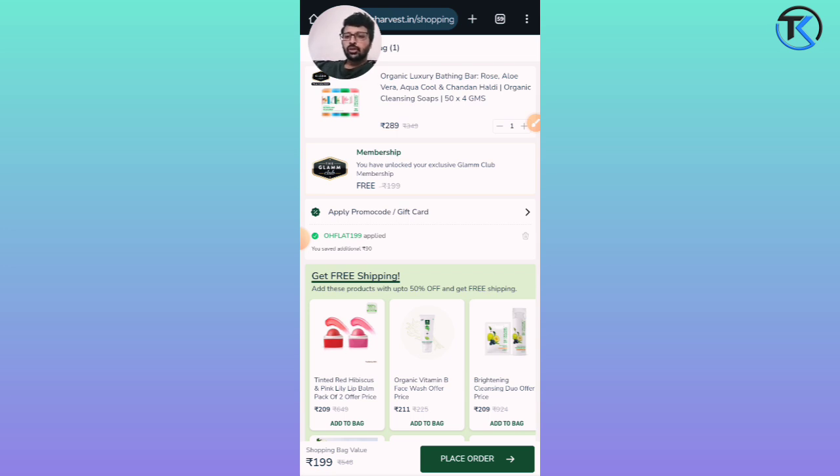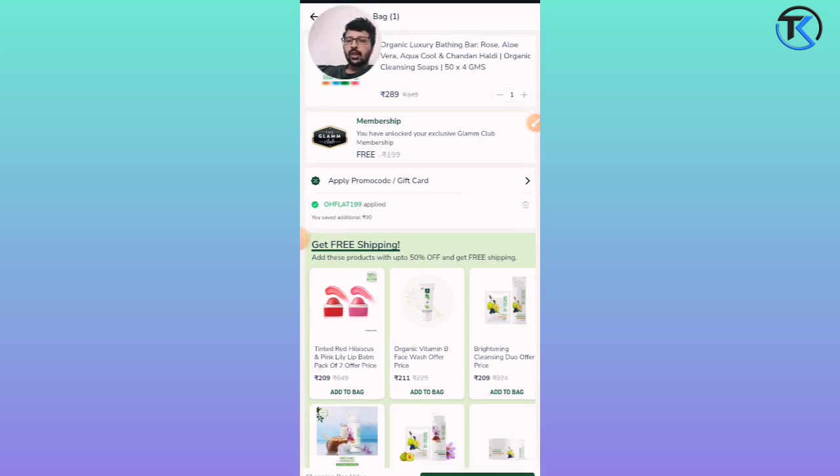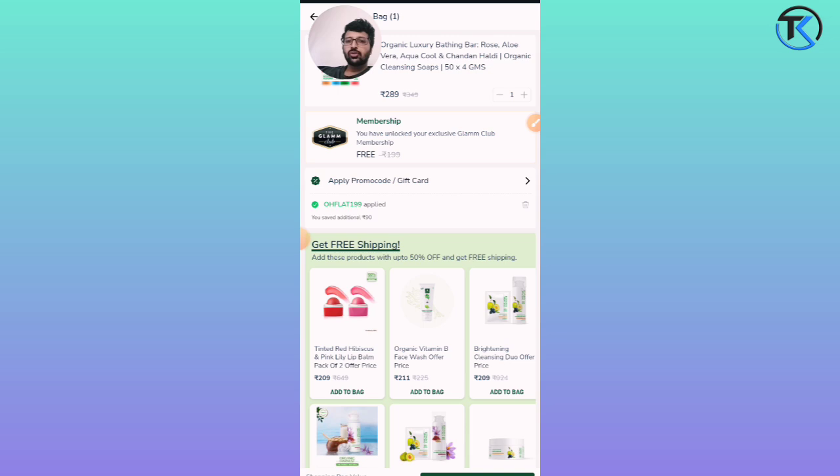The shipping charge is ₹199. Remove it and you can see a promo code you can apply, which will bring the shipping charge down to ₹99. So the product itself is free and you only pay the shipping charge.